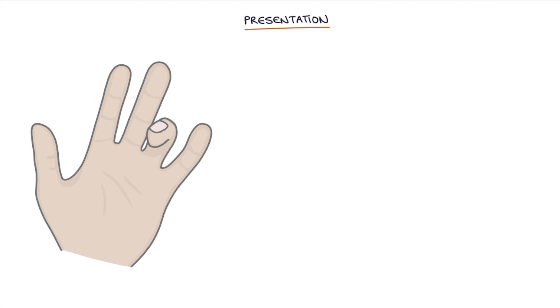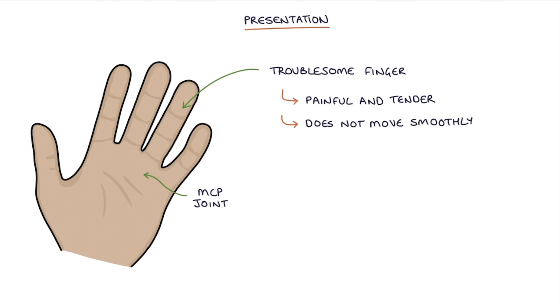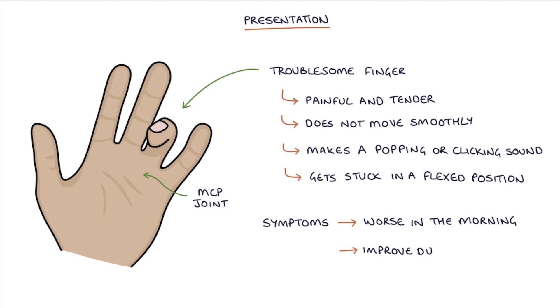The typical presentation is with a troublesome finger that is painful and tender, usually around the MCP joint on the palm side of the hand, does not move smoothly through flexion and extension, makes a popping or clicking sound, and gets stuck in a flexed position. Symptoms are typically worse in the morning and improve during the day.